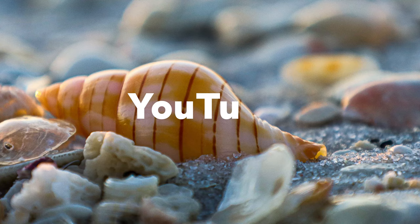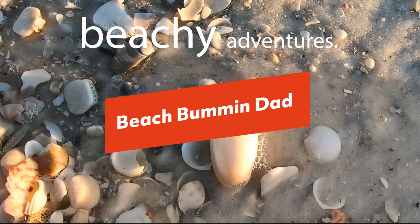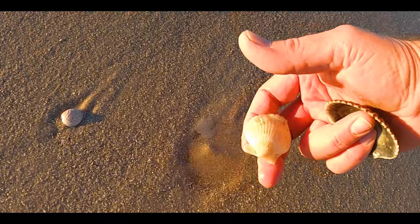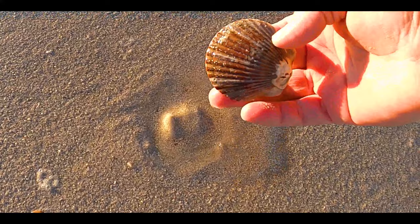Welcome to a beautiful day to shell Mexico Beach. During our last visit to Mexico Beach we found some pretty nice shells. We had a beautiful sunrise. Why don't we take a little drive down the road and see what we can find.